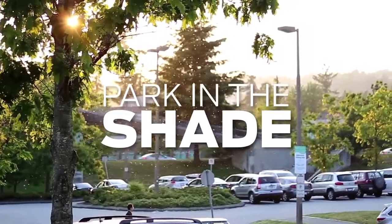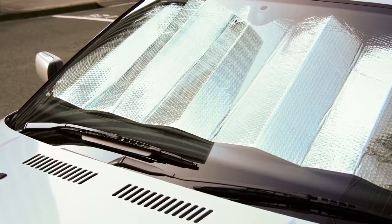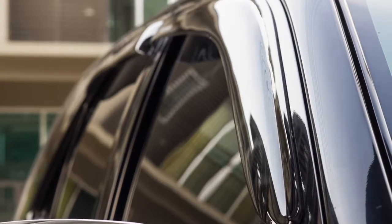To keep the interior of your car cooler, park your vehicle in the shade or use sun shades to cover your front and rear windows. Leave your windows open a tiny bit when parked to give hot air an escape route. You can purchase window vent visors that will help keep your car cool and safe from vandals.